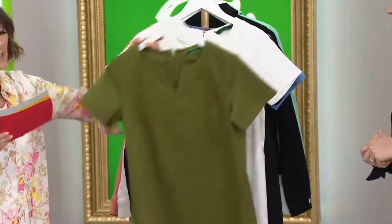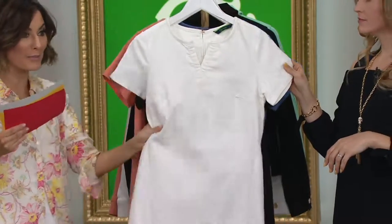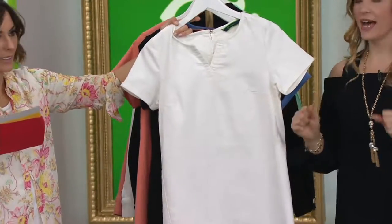Then you've got a classic white to choose from. And this is not just cotton — there's cotton in it, but it's a real denim dress. This is our bull denim, so that's why you're getting that gorgeous color with the denim, and it's got that stretch.